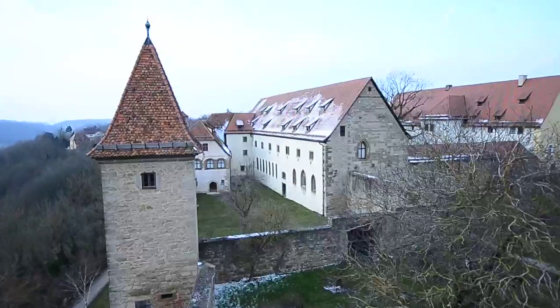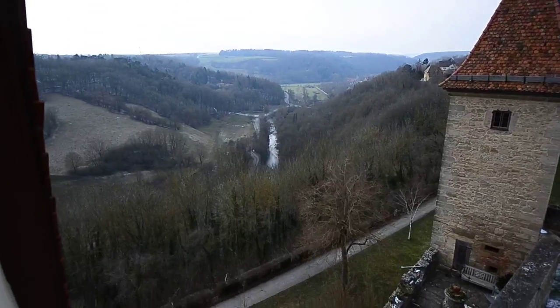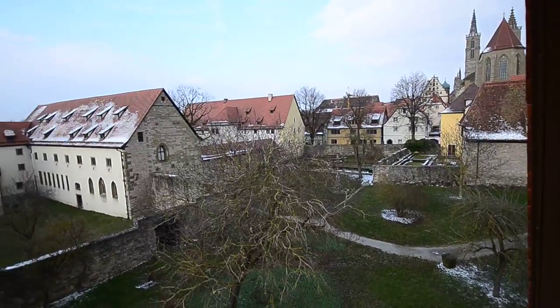Here's the first view of the window. There's the Tauber River, the wall, and a bit of town.